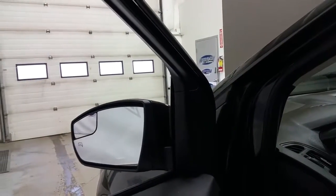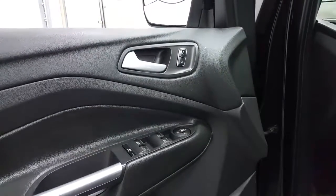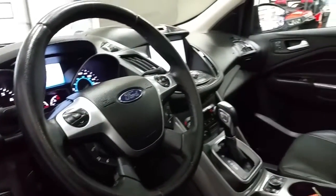Heated exterior glass mirrors and a black interior, offering power windows, power locks, and power mirrors. Automatic lighting controls and a tilting steering wheel. The steering wheel also offers cruise control, sync voice activated controls, and media center controls.